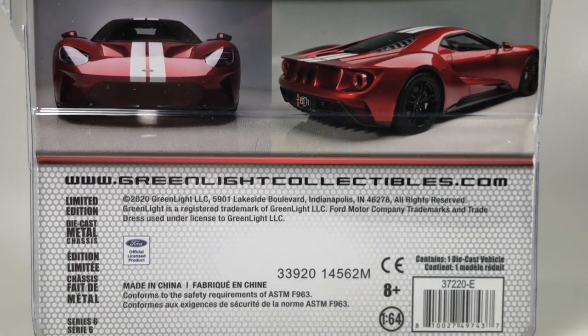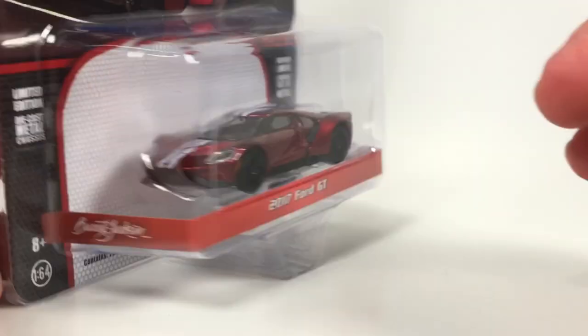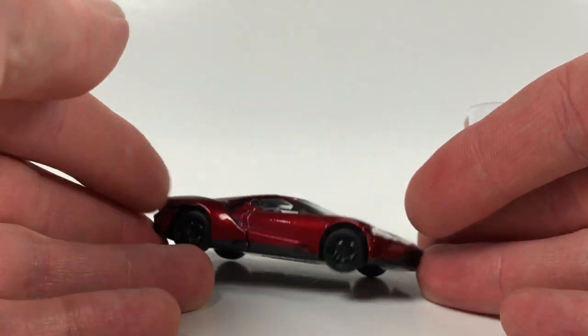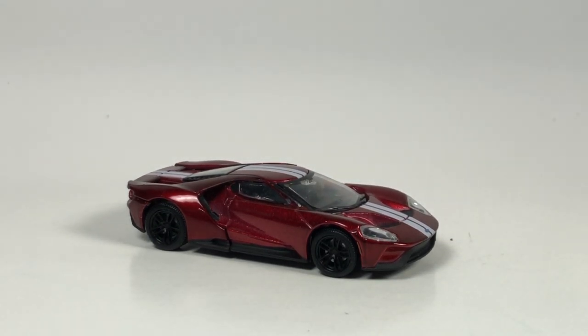Just a crazy car, definitely cool. I believe this came out just last year, 2021 — Series 6. I love this tooling from Greenlight, I think they did a great job on it — it was the best one you could get of this current model Ford GT until Mini GT put theirs out. Sorry Greenlight, but you've been trumped by Mini GT. Honestly, the Mini GT is not all that expensive, but they made basically a perfect example of this car in 1/64 scale.